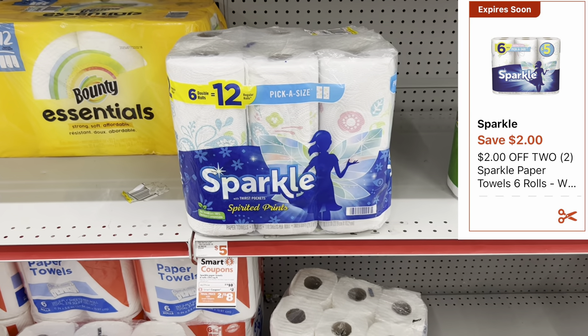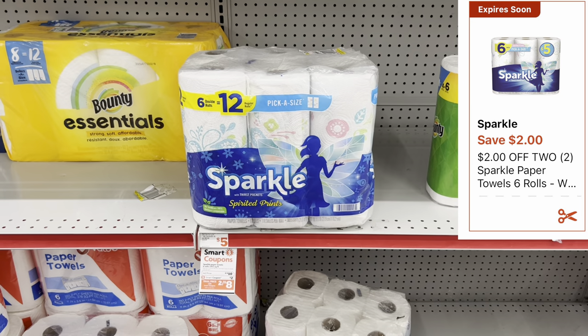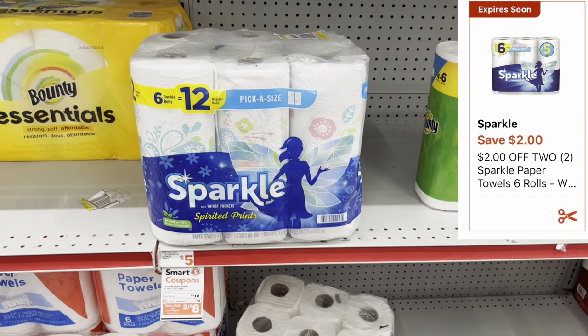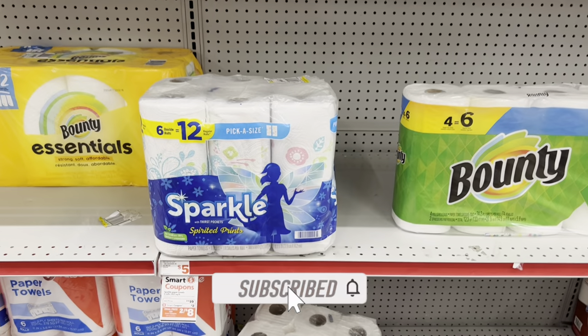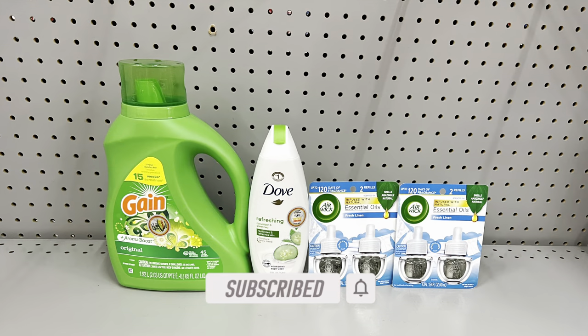We're going to grab two of these six-roll Sparkle paper towels — they're two for ten dollars — and we have a two dollars off of two digital coupon. My store only has one, so I'm grabbing one here, but make sure you grab two of the six-roll packs and don't forget to clip that two off of two digital coupon.